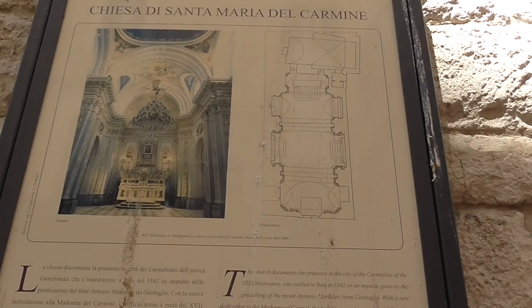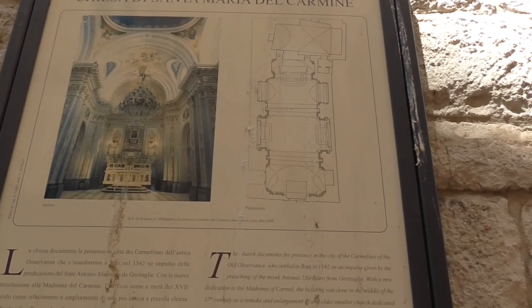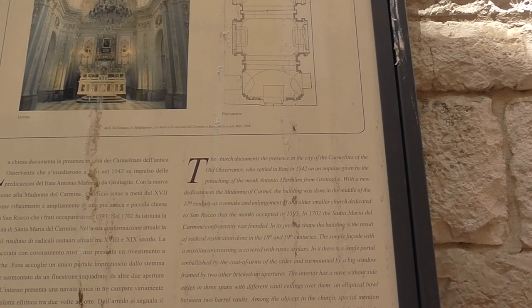There are a million churches. This is one — the Church of St. Maria de Carmen, from 1542.